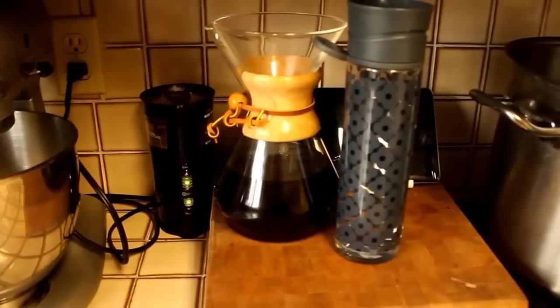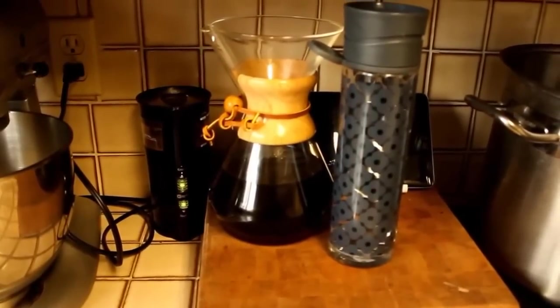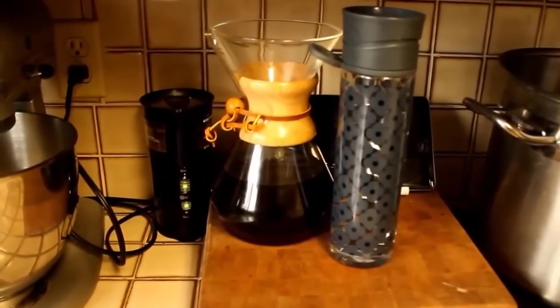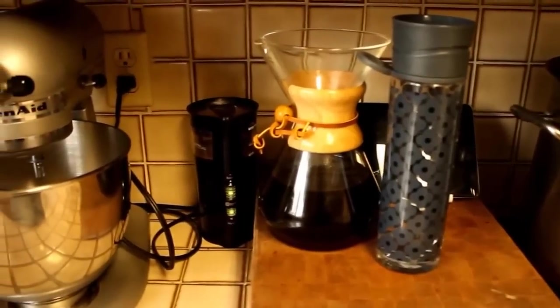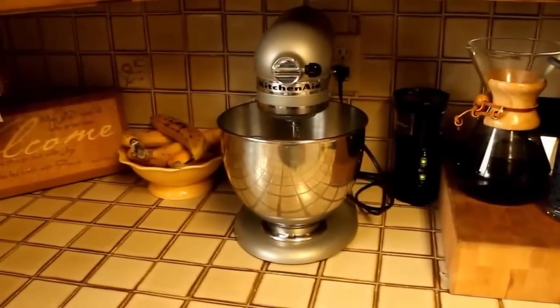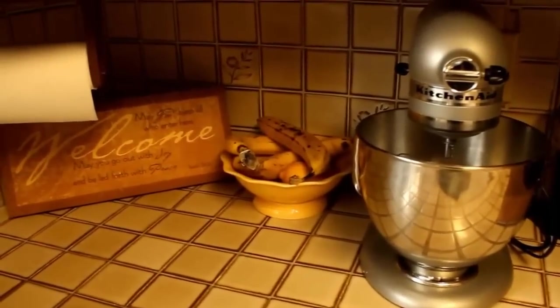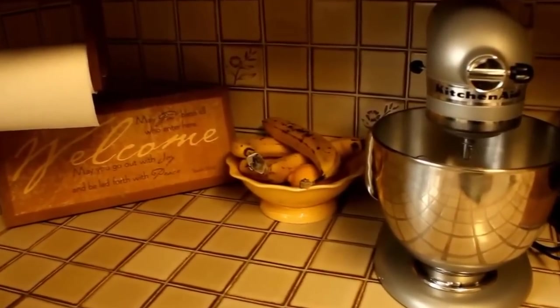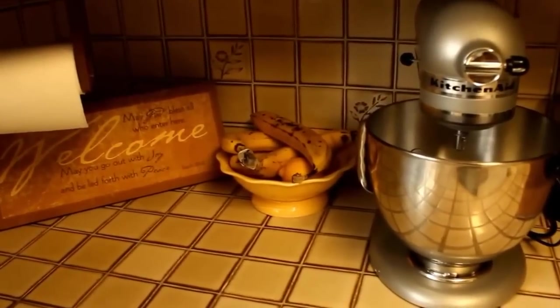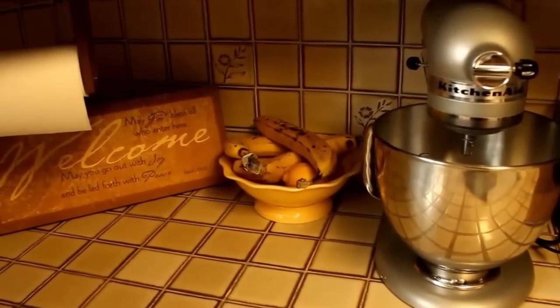There's my Chemex with some coffee in it, there's my Ulla water bottle. I drink a lot of water — it really helps with my energy levels. Here's my KitchenAid mixer. I use it all the time. Some people don't use those all the time but I absolutely do — I do a lot of baking from scratch. My last name is Baker, after all.